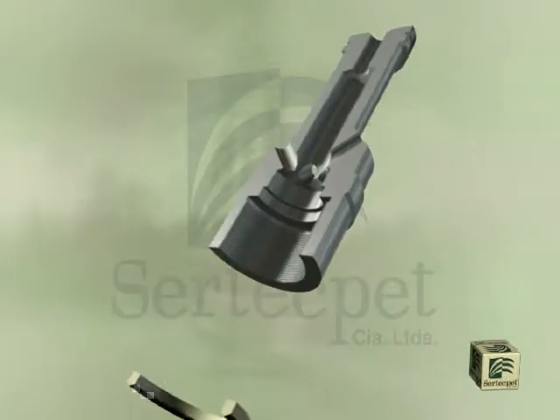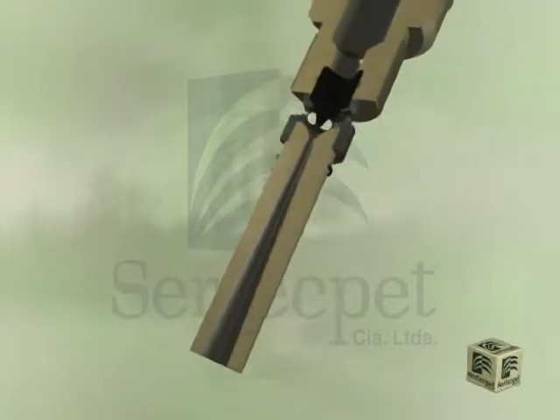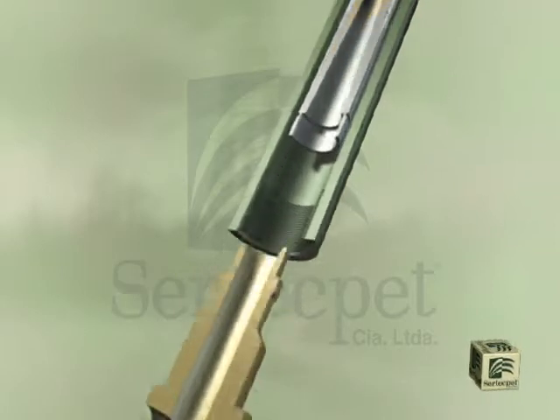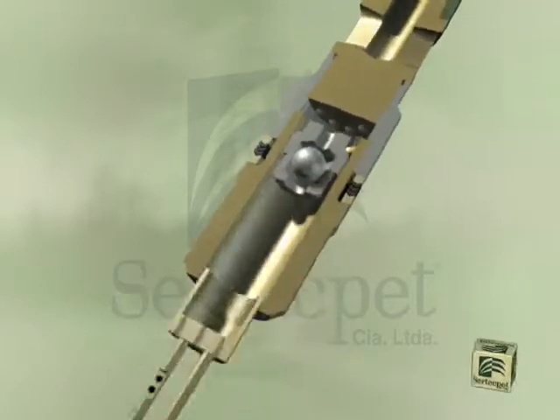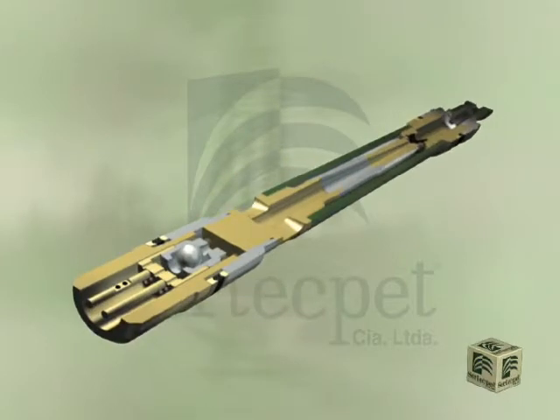The conventional jet-claw pump has 11 non-moving metallic parts. Its assembly is very simple and it can be performed in a workshop or in the same location in an estimated time of 15 minutes.